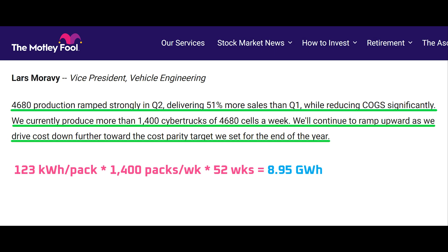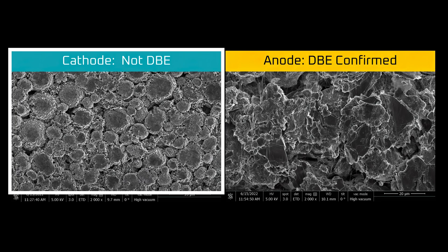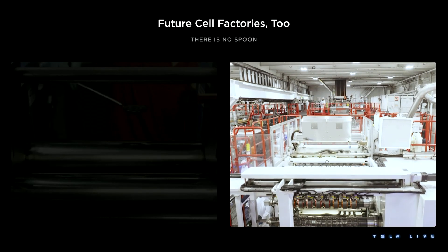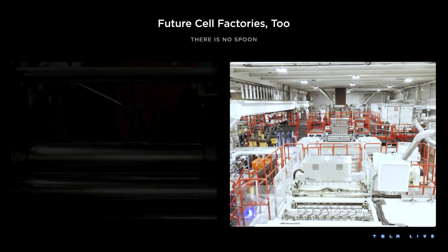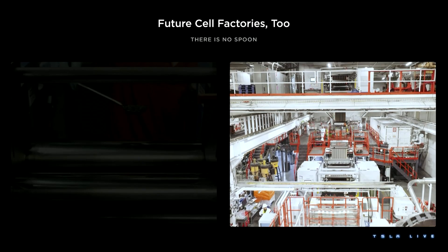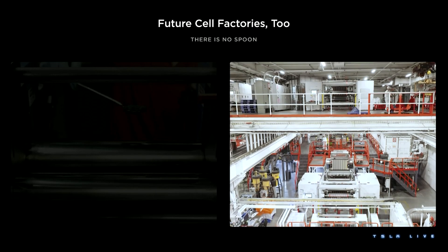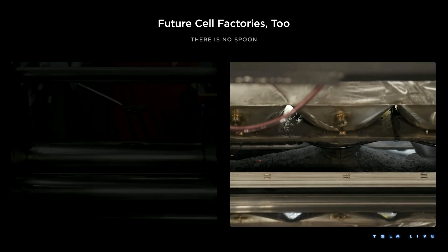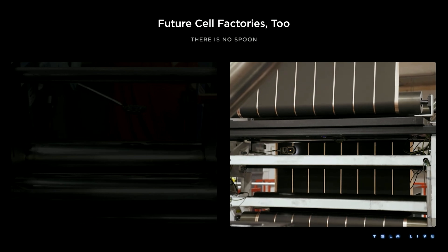In summary, Tesla's 4680 production is ramping aggressively and now at a run rate of 9 gigawatt hours per year — and that's with wet coated cathode material from external suppliers. Now, after four years of development, Tesla appears poised to roll out 4680 cells that are fully produced in-house with dry electrodes. That'll open the door to higher production volumes, faster scaling, and significantly reduced production cost of their battery cells and packs.